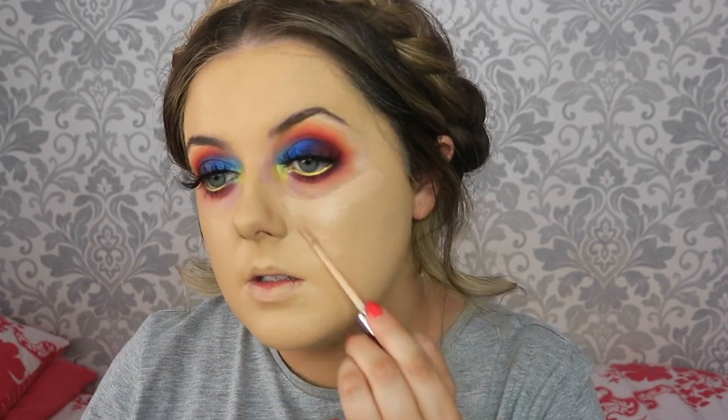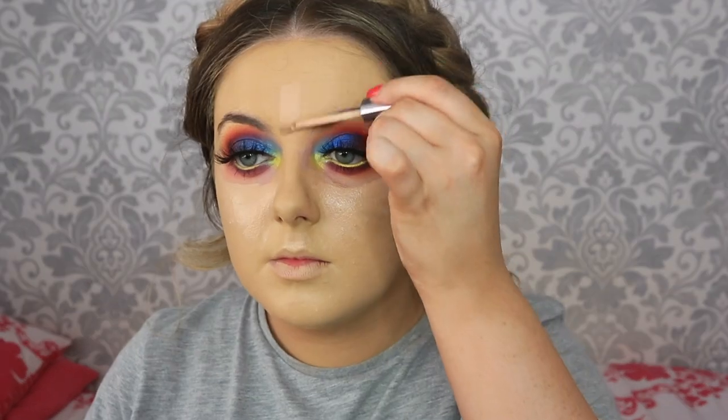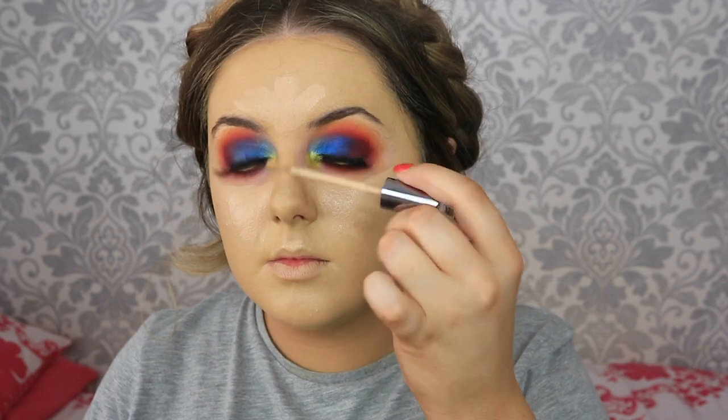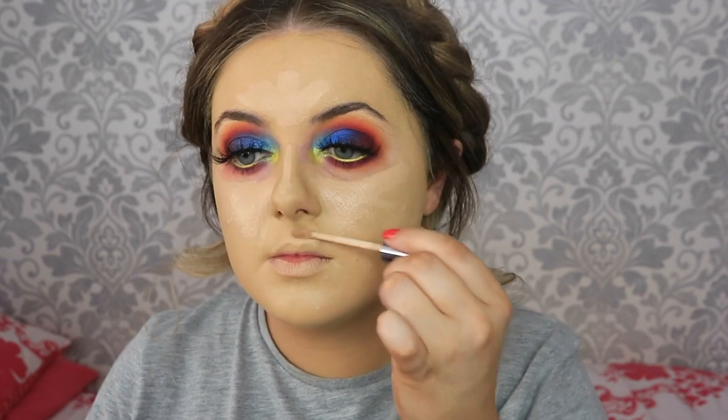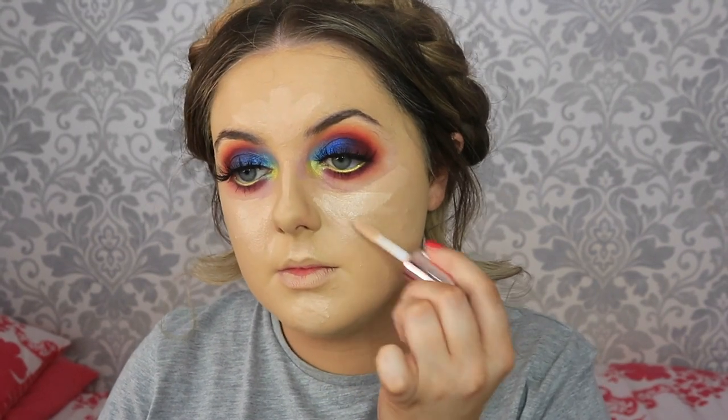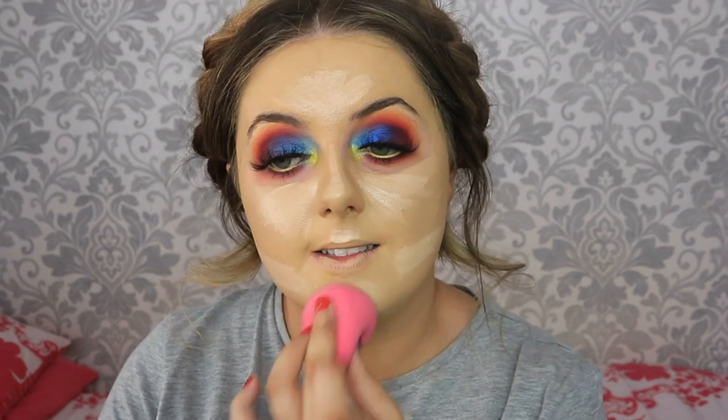Once that's all on, I'm getting my beauty blender and just bouncing that into the skin. Keeping in with the Urban Decay family today, I'm taking the Naked Skin concealer in the shade light neutral. That's actually a little too pink for me, so I'm mixing in a touch of that C6 Makeup Revolution concealer and pressing that into the skin with the same sponge.